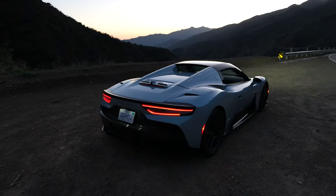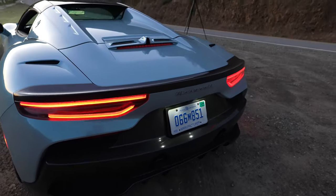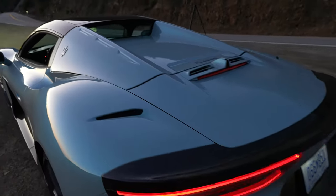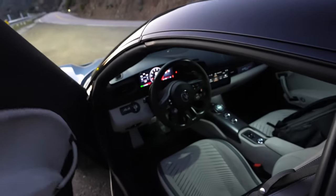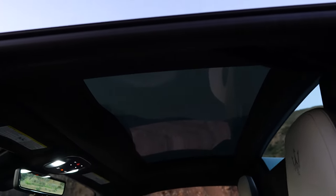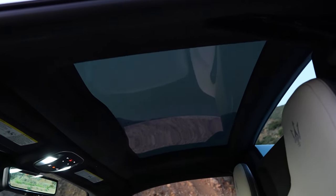We got to make our way down this awesome canyon road and get some fuel — she's thirsty. Really interesting exhaust sound, like a deep rumble. You can almost hear the firing order. I also need to show you the electrochromatic roof tomorrow — it changes opacity from clear to opaque at the press of the touchscreen.